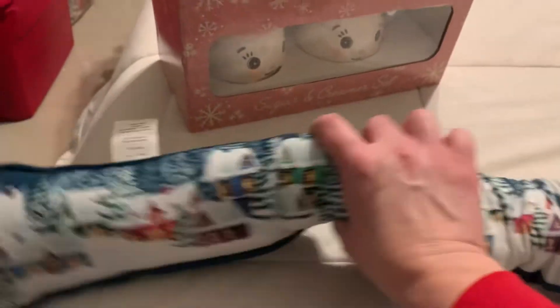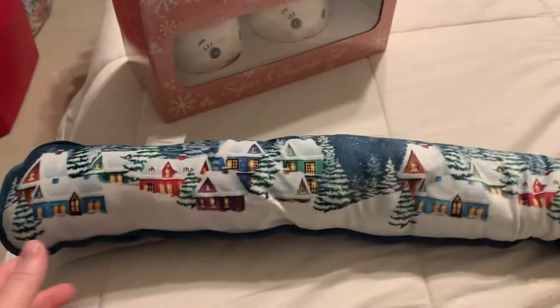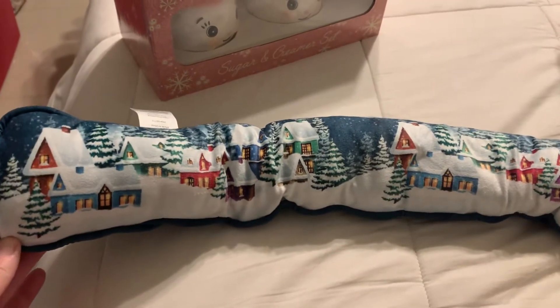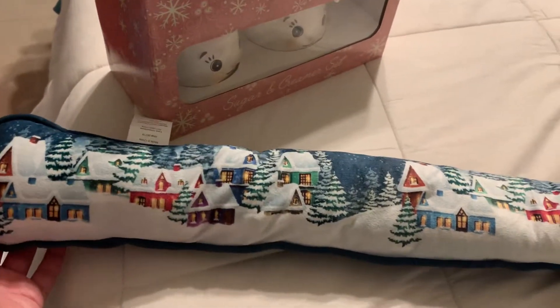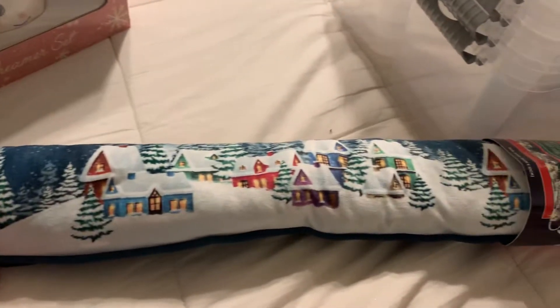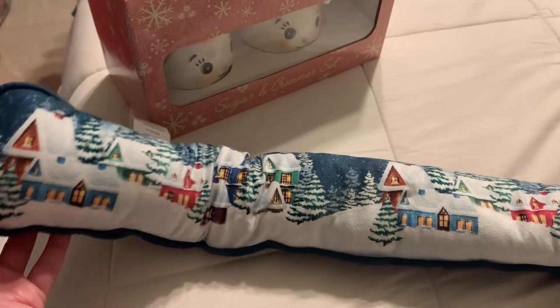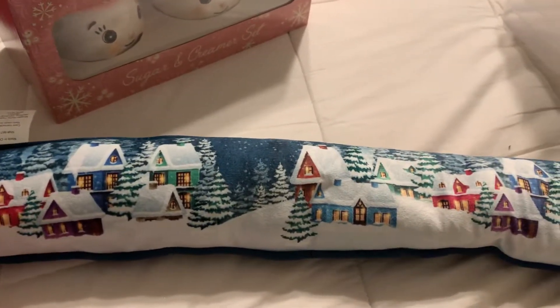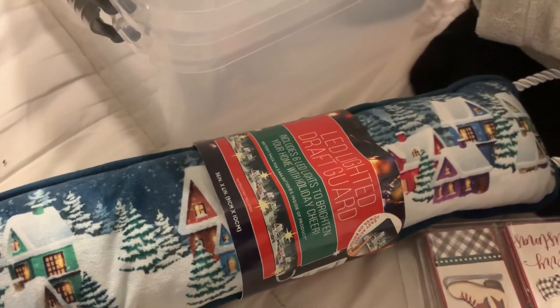I also picked up this little draft stopper door stopper from the Christmas Tree Shop local to me, and this was 60% off. It was $14.99 originally — it's very very heavy. I absolutely love the Christmas village on it, it is so pretty, and it came out to about six dollars and twenty cents.